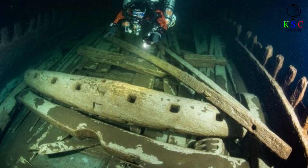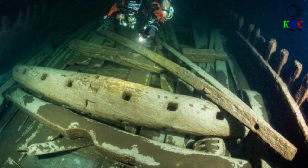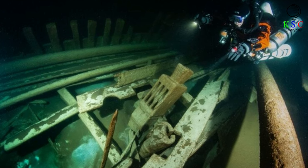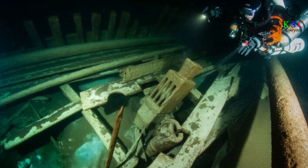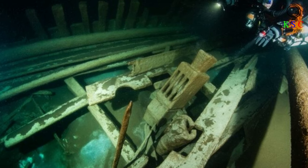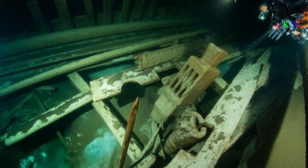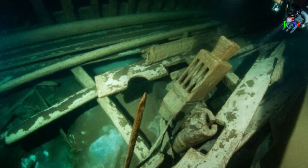These fluyts were clearly built to last, but there's something else at work here as well — the nature of the sea at this depth in these waters. Where this fluyt lies, even at the depths of the sea, the salinity level is exceptionally low, as are both the temperature and light levels. That means that some of the organisms that would normally make short work of a timber-built vessel simply aren't present. That's in stark contrast to warmer, more salty seawater, where a wooden ship soon disappears.